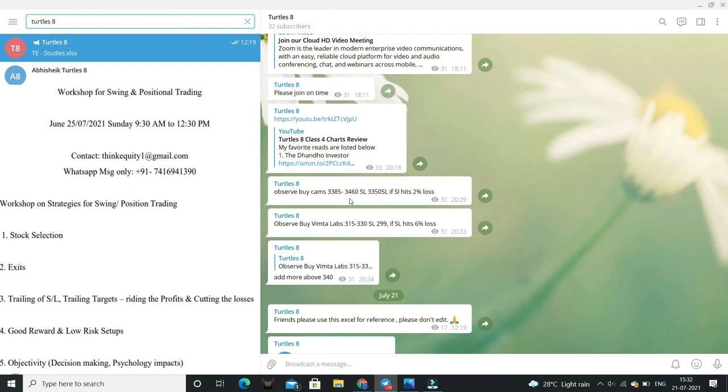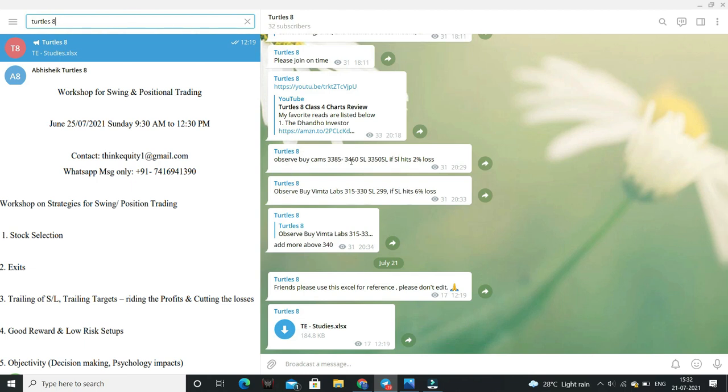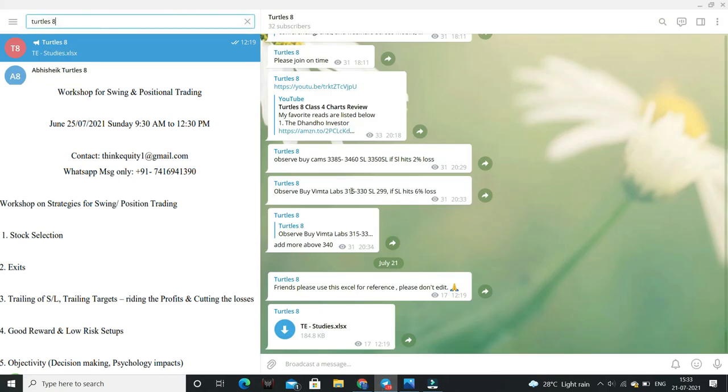Next stock is CAMS — excellent opportunity here with only about 2% stop loss. CAMS levels: buy range is 3385 to 3460. Stop loss is 3350. If stop loss is hit, it is about 2%. Currently CAMS is around 3419. The stop loss from 3385 to 3460 entry to 3350 stop loss is 2 to 4%. For short-term swing trading, the benchmark stop loss is 6%, but this setup has only 2 to 4% stop loss, which is very tight.